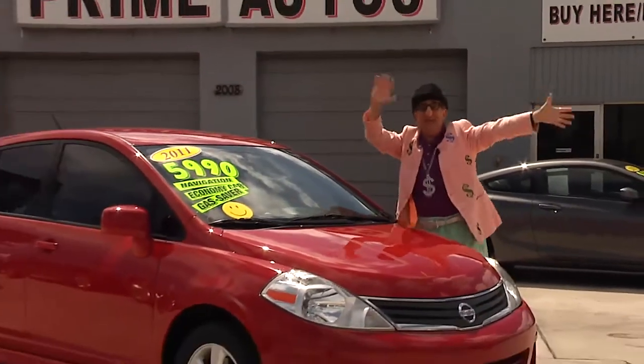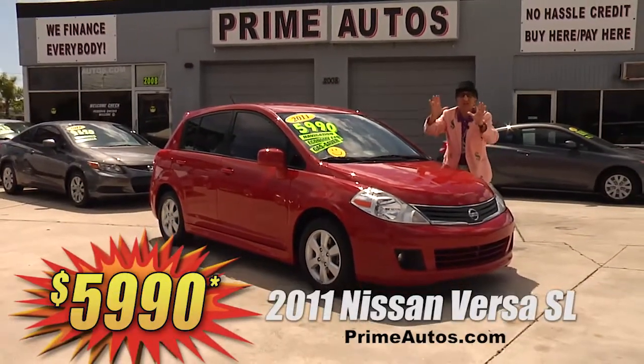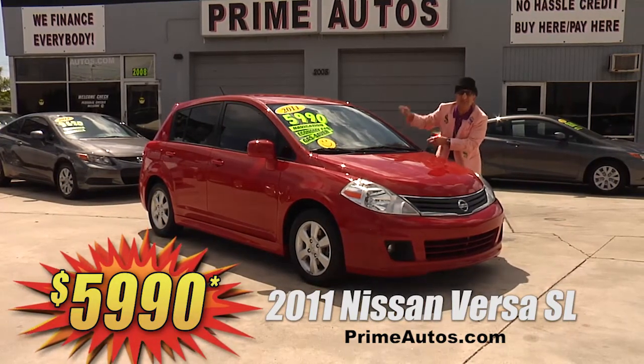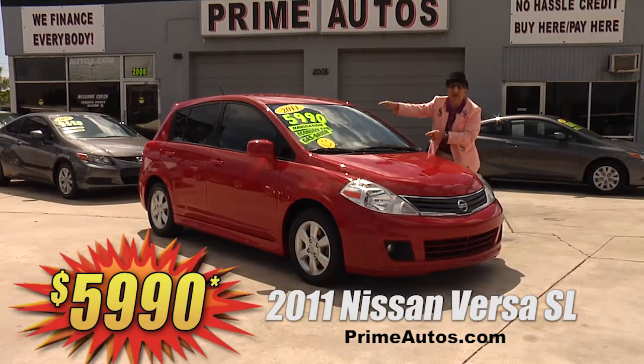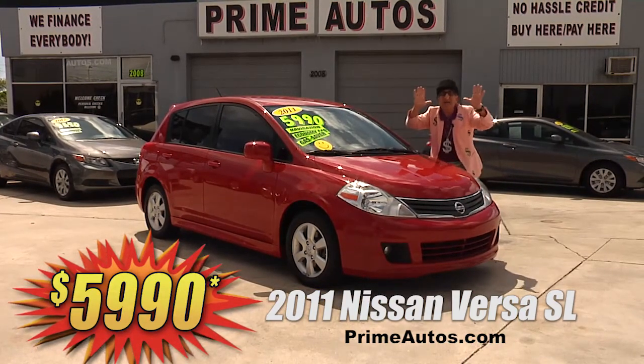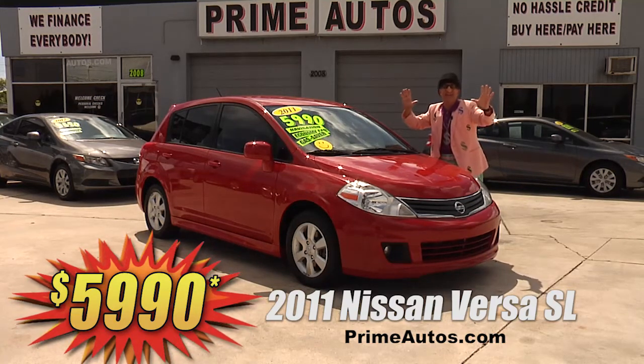Looky here, looky here — Prime Autos has this totally loaded 2011 Nissan Versa SL with factory navigation system, CD, satellite radio, and all the toys for the low, low — I can't believe it — price of only $5,990.